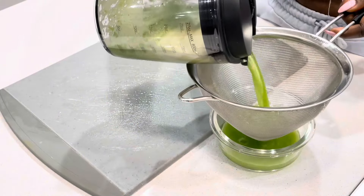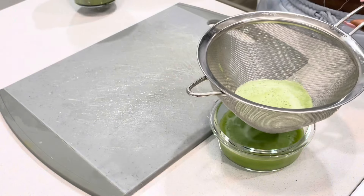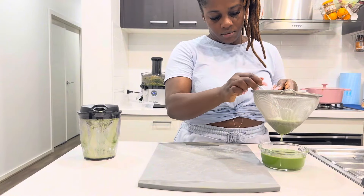This juice is also rich in essential vitamins, essential minerals, and antioxidants, so you're providing your body with valuable nutrients while also supporting your weight loss goals.